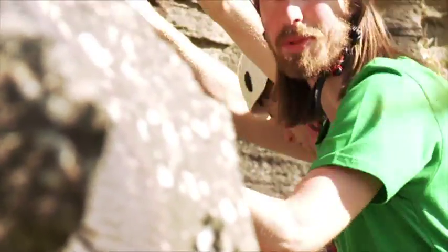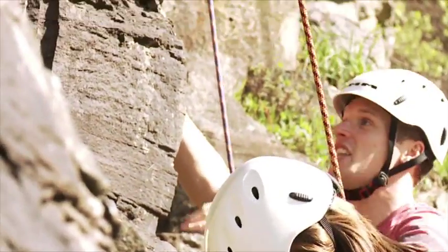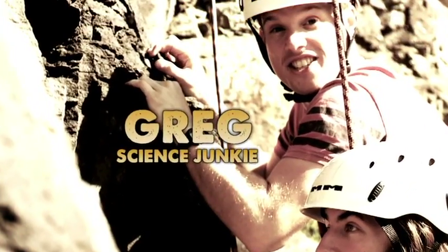Hi guys and welcome to the Sports Lab with the Science Junkies Greg and Huw. We're here to give you an insight into our world and uncover all the science and tech that makes these sports so awesome.